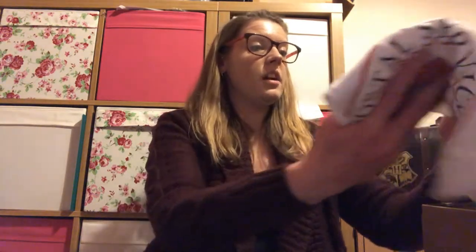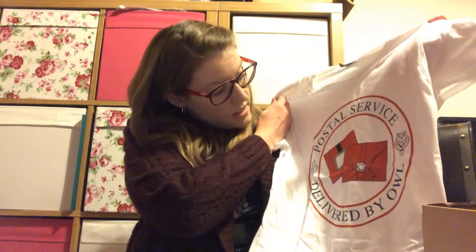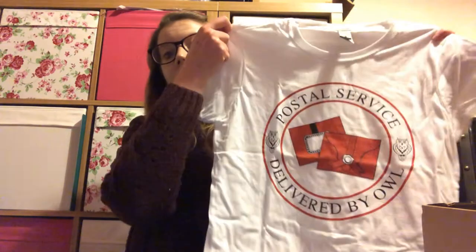First up, I don't think I'm going to like the t-shirt purely because it's a white t-shirt — I just don't wear white t-shirts, I wear darker colours. It has 'Postal Service, Delivered by Owl' on it and it looks like there's a Howler on there. Not a fan of that, primarily because it's white. But if you've seen my other videos, I'm never often a fan of the t-shirts, so that's no surprise.